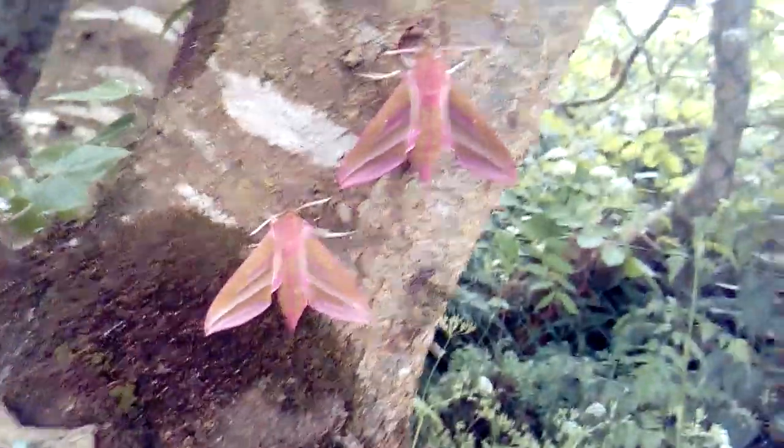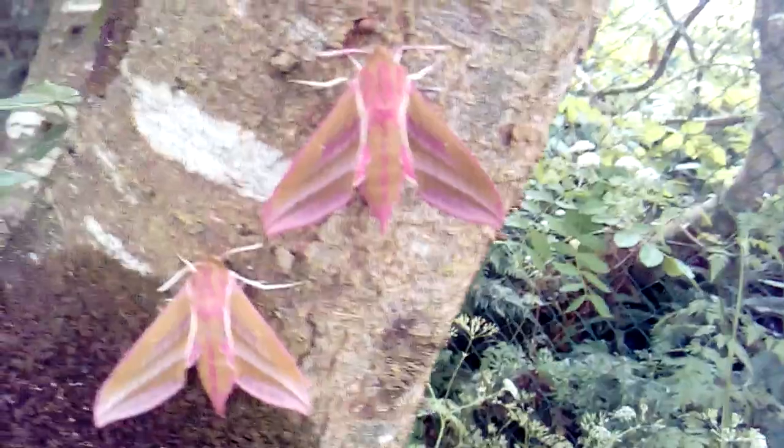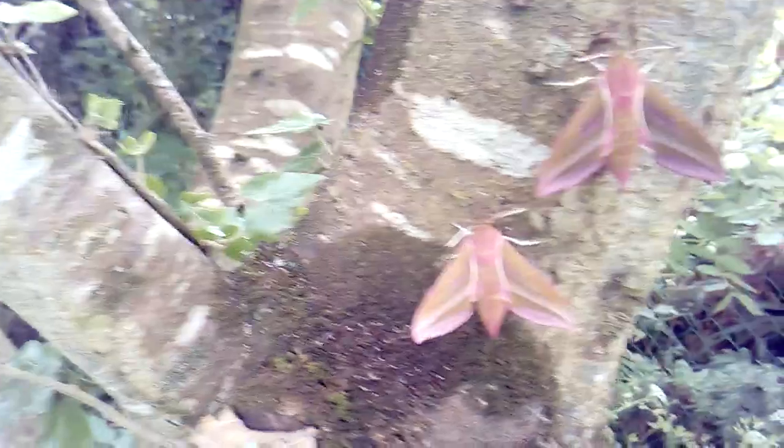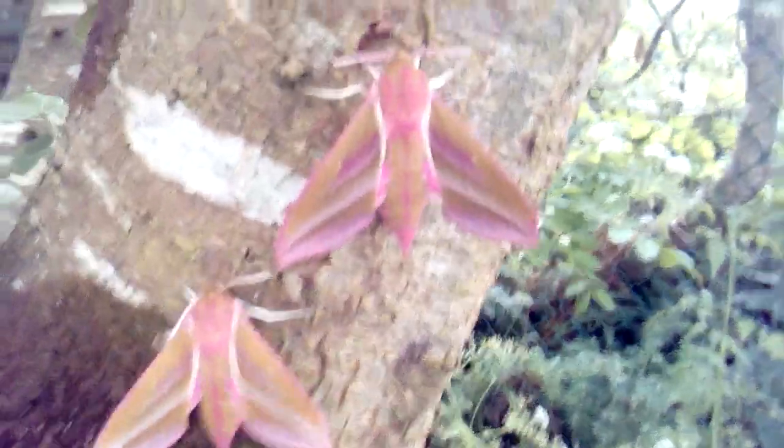Hello and welcome back to the Sonic Moth Trapper YouTube channel. Today I'm going to show some elephant hawk moths. I'm sorry for the jackdaws in the background — they are fledging chicks in the area, so they're really sort of paranoid about anyone being in the garden.